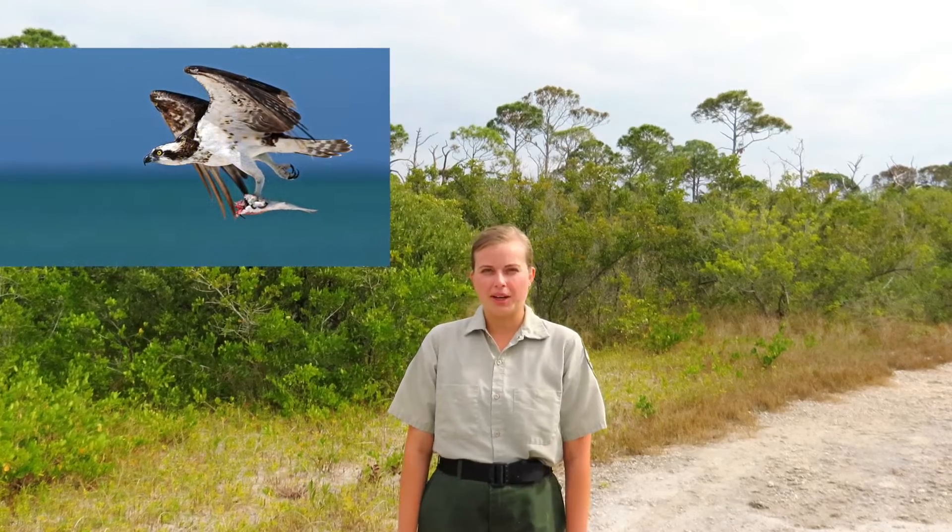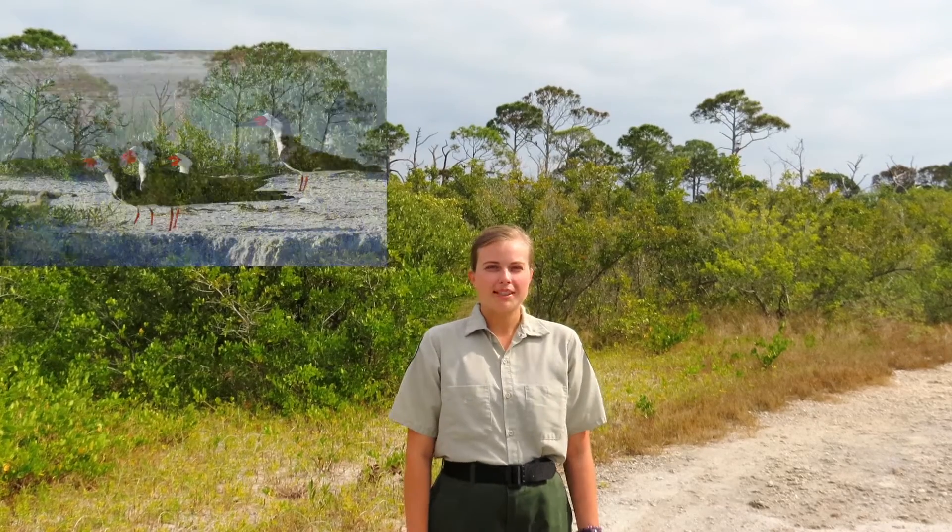Specialist species are species that only have a narrow range of resources and habitats they can utilize. Our most common specialist species here at Honeymoon Island is the Osprey, which I'll talk more about in a minute. Another example of a specialist species here at Honeymoon is the black skimmer.